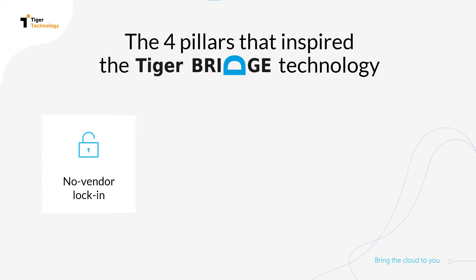Avoid having your data locked in by a certain cloud vendor and ensure that if or when you shift your cloud strategy, you will not go through a costly and complex process caused by vendor lock-in.